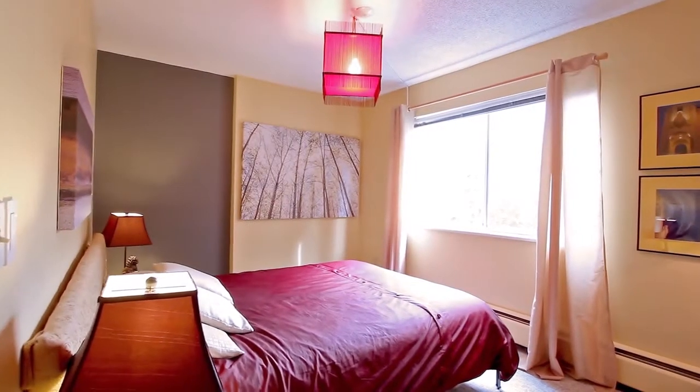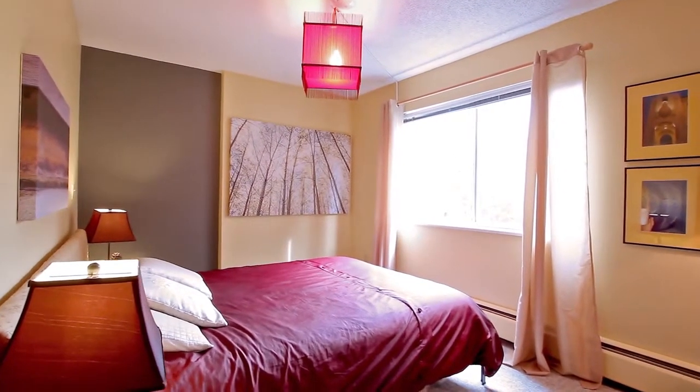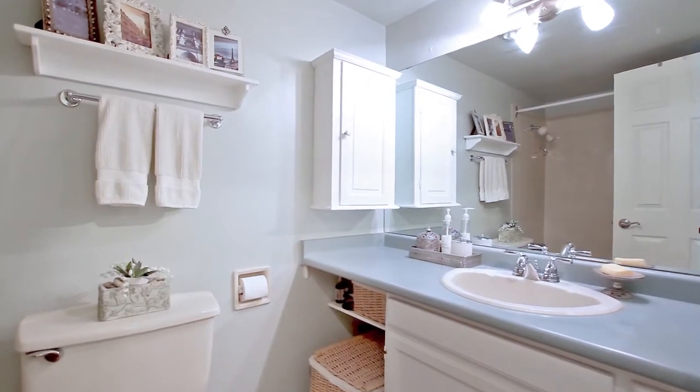The large windows throughout this home make it sunny and bright, while the trees in the surrounding area give you lots of privacy.